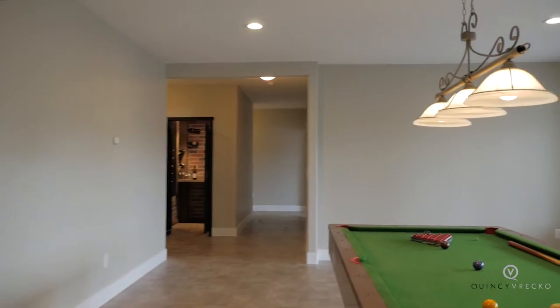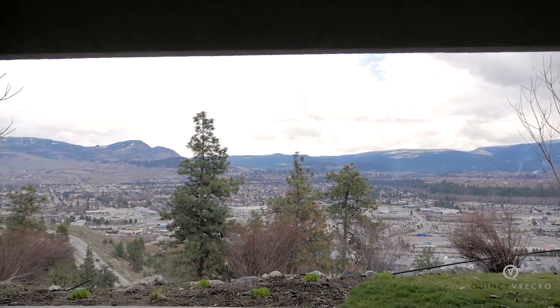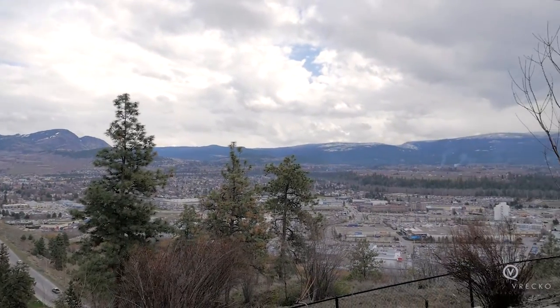Dilworth Mountain is just minutes to the city centre and access to all amenities. For the outdoor enthusiast, there are many hiking and biking trails. To view this newly renovated home, please contact Quincy Vretko & Associates, REMAX, Kelowna.